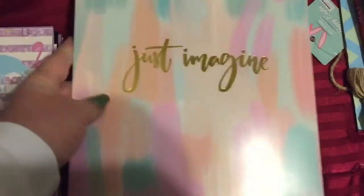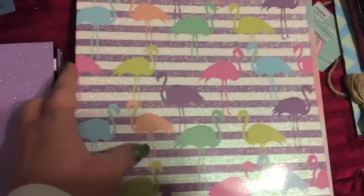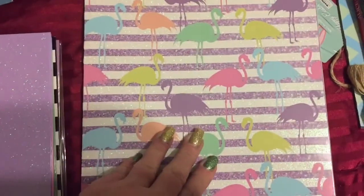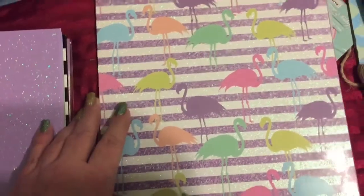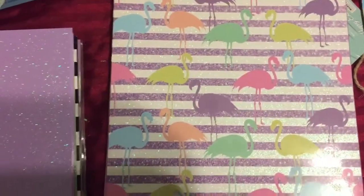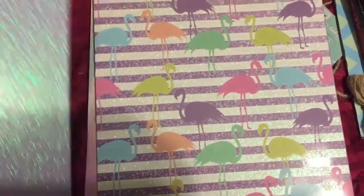Then they had 'Just Imagine.' And then my favorites were these purple flamingos — I got several of those. Then they had some plain ones that matched the flamingo ones.